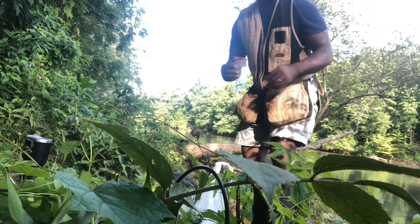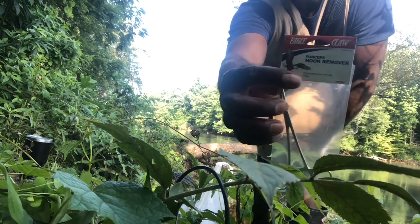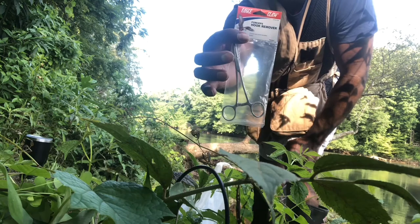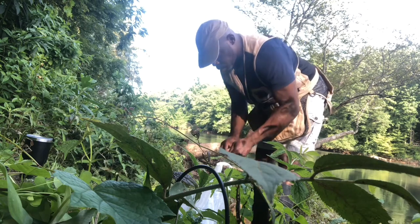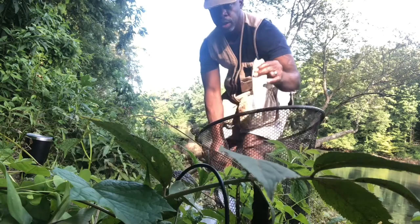I picked up something today to help me get them off the hook that I probably should have had in my repertoire already — these are basically just some forcep hook removers. They are notorious hook swallowers, so I'm thinking this will help me out. Worked like a charm.